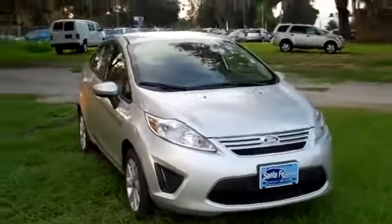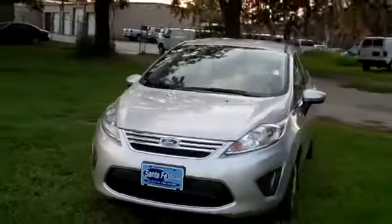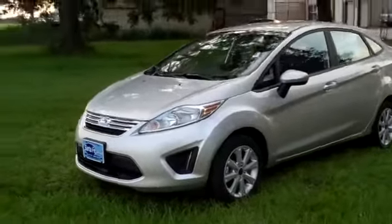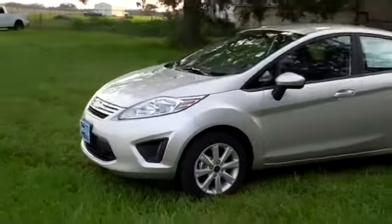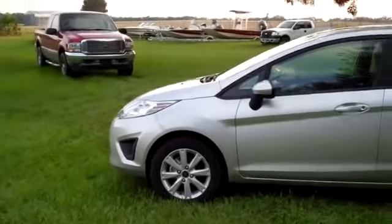Hello again. Right now we're looking at a brand new 2012 Ford Fiesta SE. I'd also like to let you know you can view our entire new and used inventory online 24-7 by visiting SantaFeFord.com. You can also download a copy of the factory window sticker for more details, and you can check out some still shots.